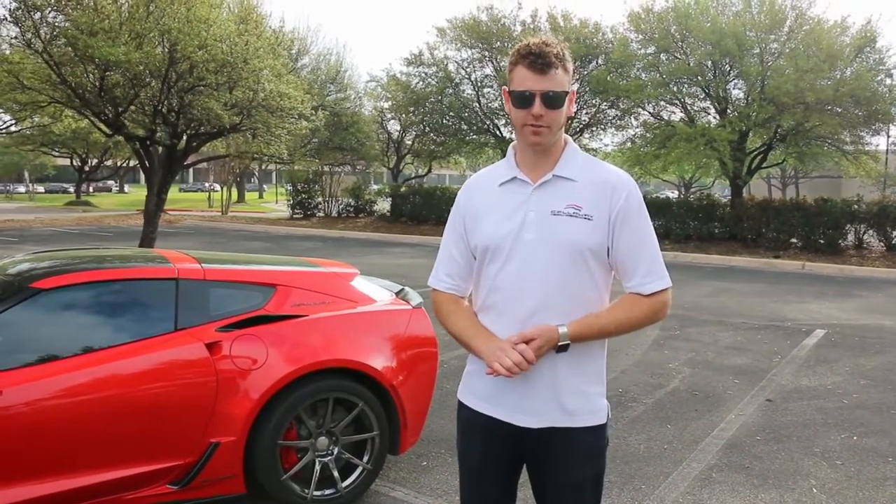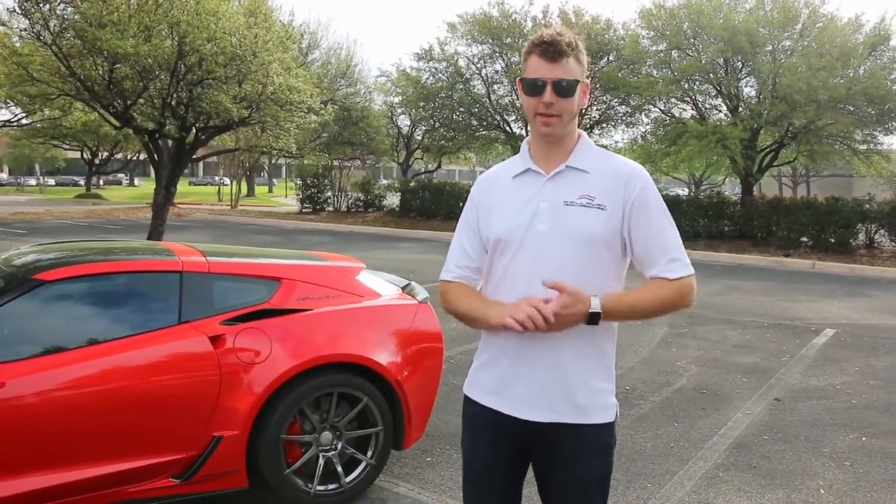Hi, I'm Pete Calloway, General Manager of Calloway Cars, and we're going to talk about the Calloway Corvette Aero Wagon.